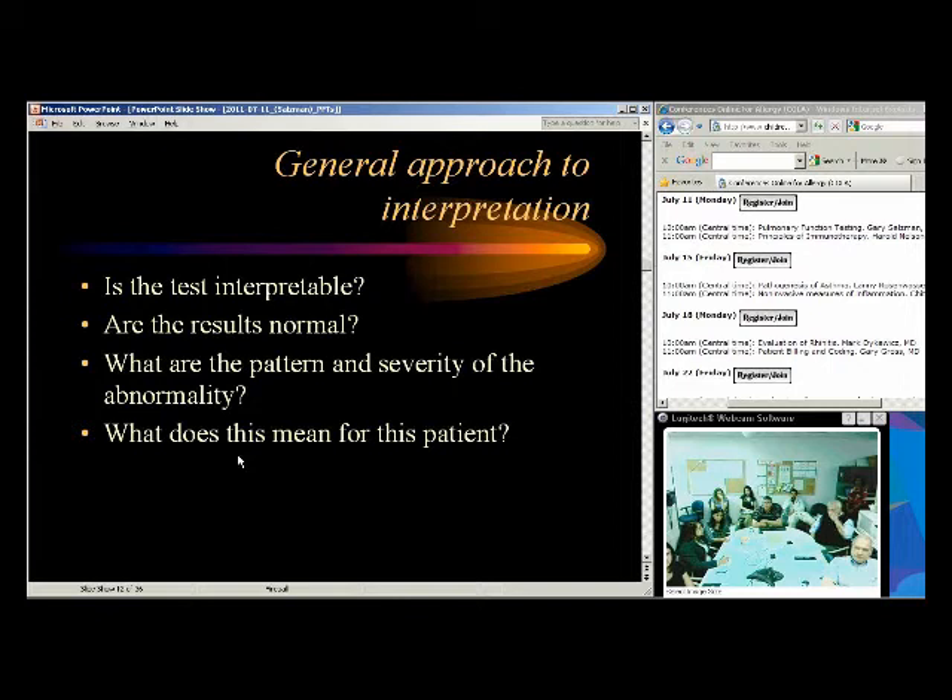Ask: is it a valid test? Did the patient do the test correctly? Next, is it normal or abnormal? If abnormal, what's the pattern — is it restrictive, obstructive, or mixed? Then what's the severity? And what does that mean for the patient in terms of diagnosis or therapy? These are the key questions to ask yourself when interpreting pulmonary functions.